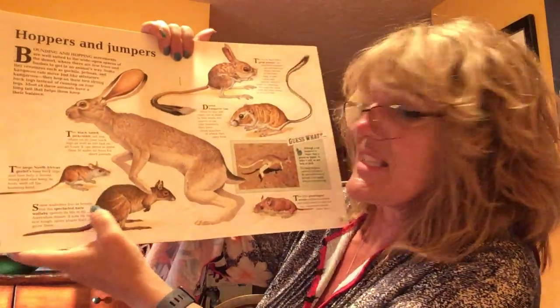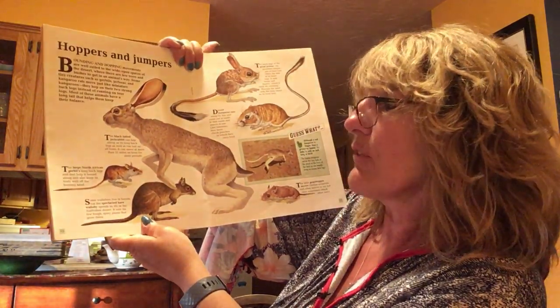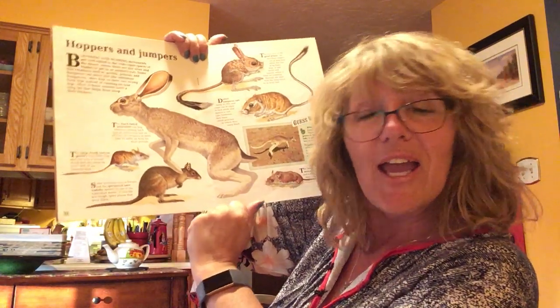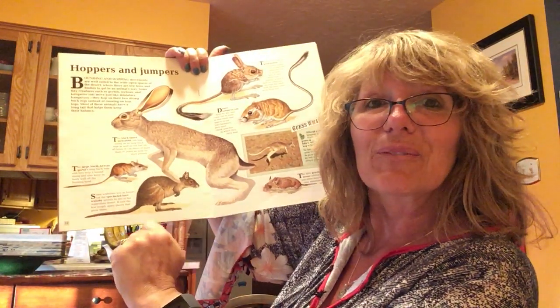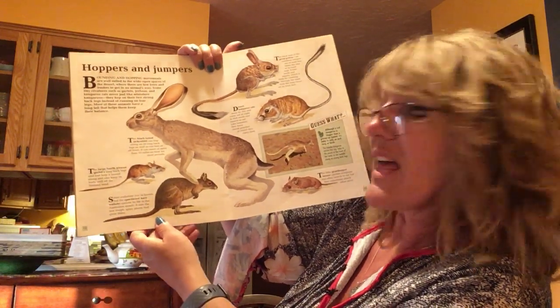The next one is a wallaby. A wallaby lives in forests, but this spectacled hare wallaby spends its life in the Australian desert. Remember, like Rescue Down Under with the two mice that go rescue the child? That's where the wallabies live — down under in Australia. It eats the few tough spiny plants that grow there. There's not a lot of plants that grow in the Australian desert. They eat grass, fruit, and shrubs.